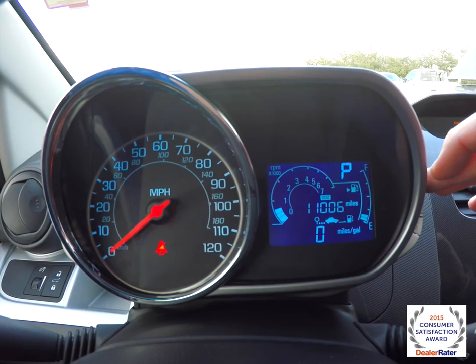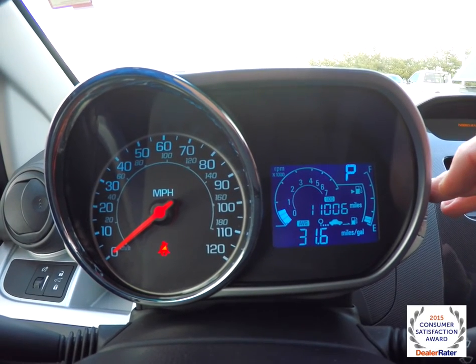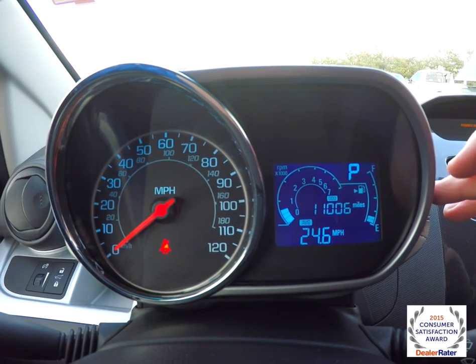It also has an integrated trip computer. It shows your current fuel economy, your miles to empty, your average miles per gallon, elapsed time, and average speed.